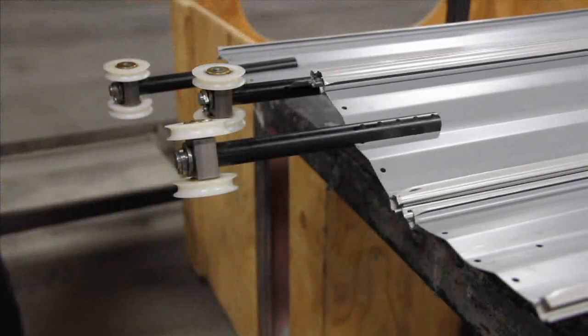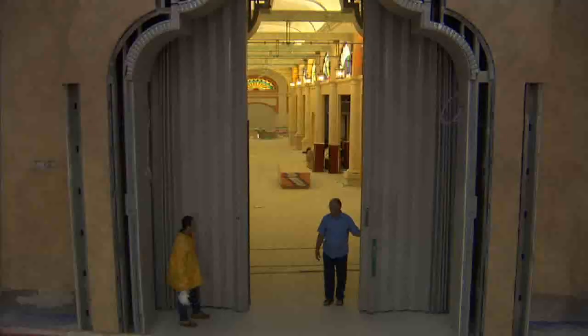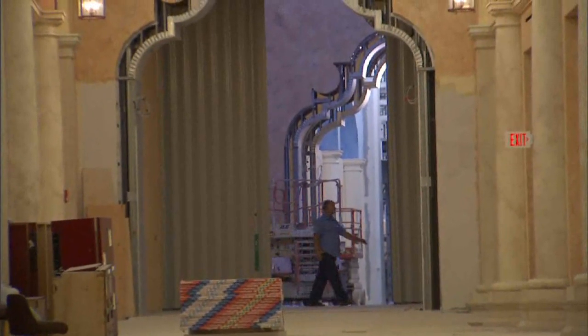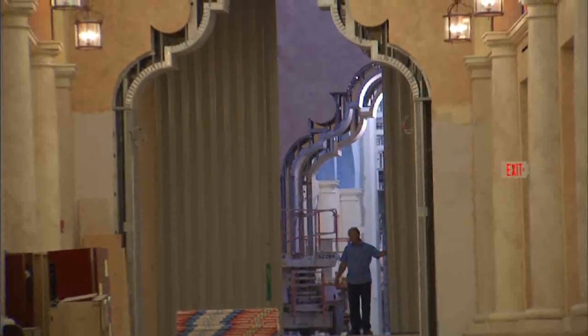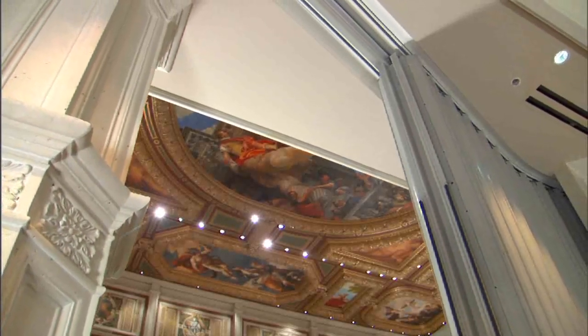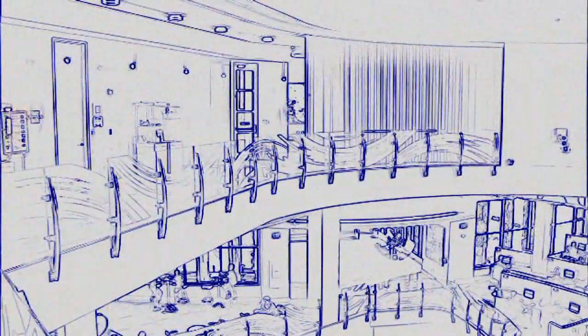At One Door, we take pride in designing and manufacturing the most technologically advanced products in the building construction industry. Numerous state-of-the-art features standard on every One Door fire guard door assembly, movable firewall, and access control barrier make it a reliable and practical choice to satisfy a vast array of fire safety issues without limiting creativity.